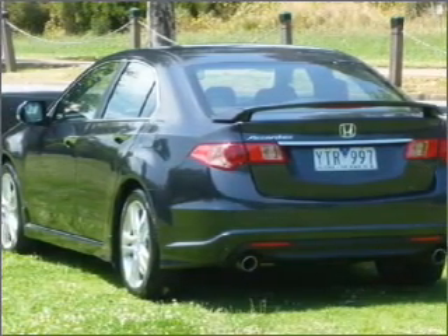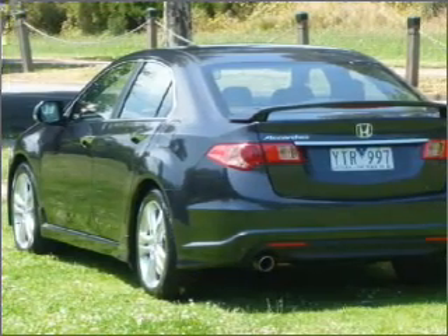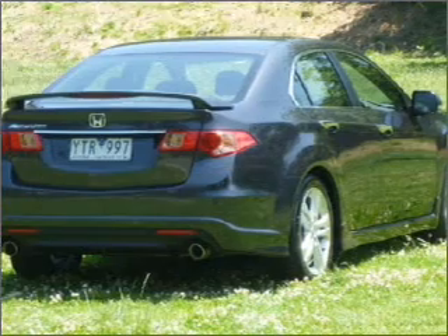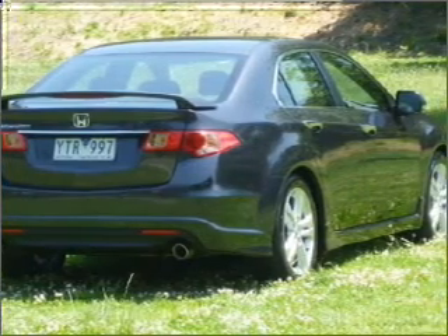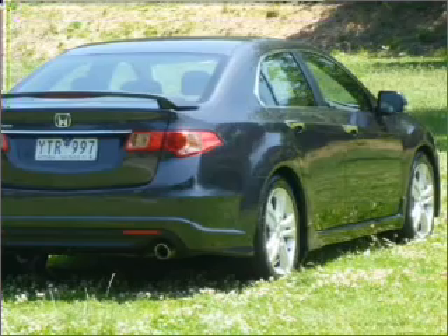Stand out from the crowd with premium wheels. Heated seats are a desirable comfort feature. This car has separate passenger temperature controls — pamper yourself with memory settings. There's nothing like a sunroof on a nice day.